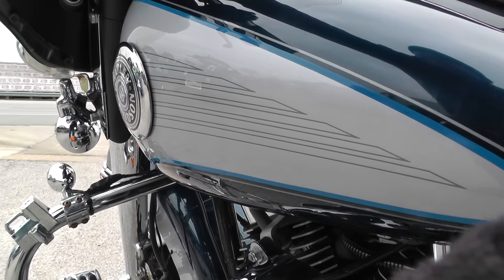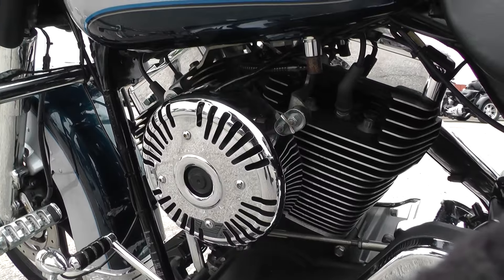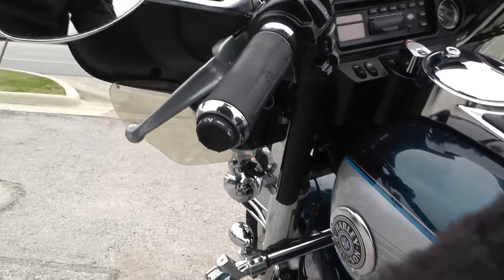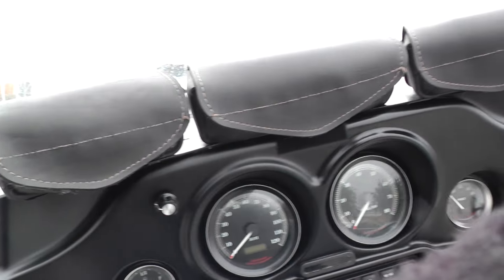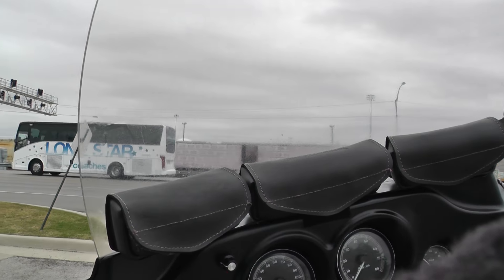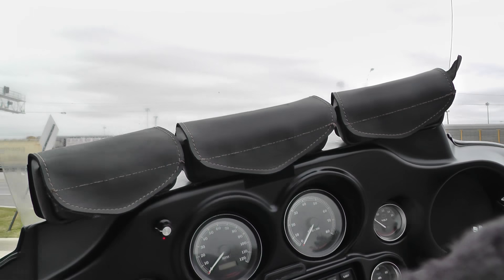Nice wide floorboards and pedals on this bike. Got a big comfortable two-up touring seat — this thing is really cushy. There's a spot right here for a driver's backrest; you already got the bracket down in there, so all you need is the backrest. Nice area for your passenger to sit with little armrests built in and rear speakers.